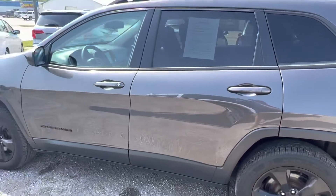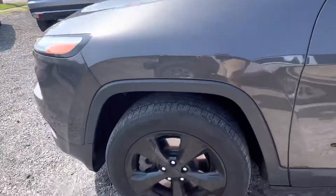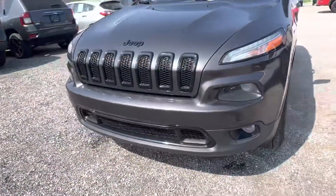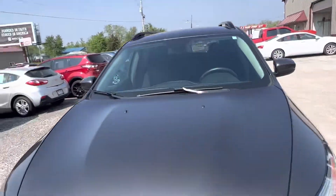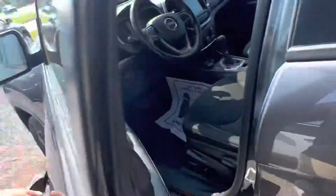Guys, if you need more information on this Jeep, please let me know. I have a Carfax on it — I'd be more than happy to send that to you. I forgot to check it before I came out here, but it's on our website and I can also email it to you. Just let me know how I can help you out. I try to make the buying process as easy as I can for you.